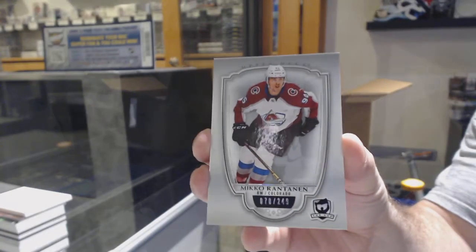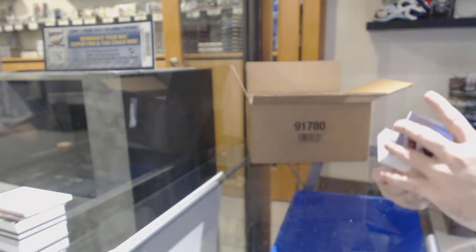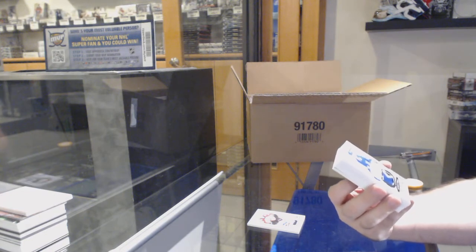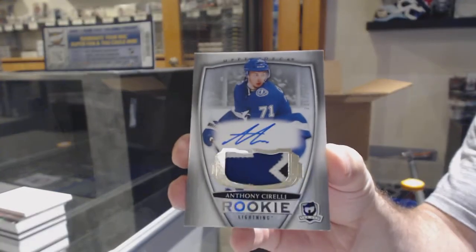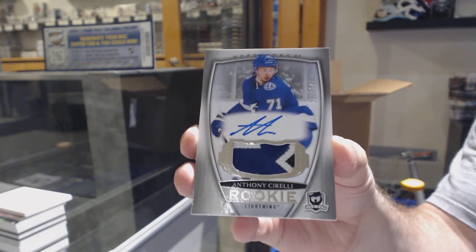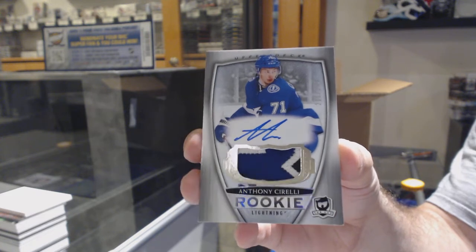$2,49 for the Avalanche, Mikko Rantanen base. For the Tampa Bay Lightning, $2,49, Anthony Cerarelli. Some places might be different if they're holding original stock or whatever, but most places are around $2,400, $2,500 plus tax.